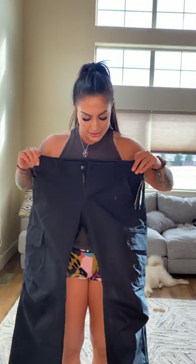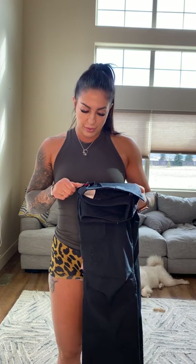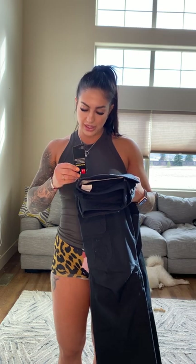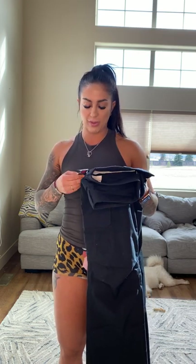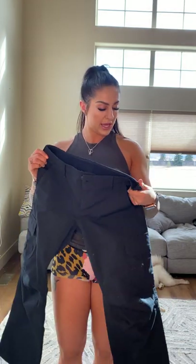The next pants I'm trying are the Women's Under Armour pants. I was really excited for these because I do love Under Armour. These are the women's size 10 — they are water repellent and they're just the women's work tactical pants. I got these in a size 10 because the reviews said they ran a little bit small. The price point on these is $79.99, which for Under Armour, I get that.